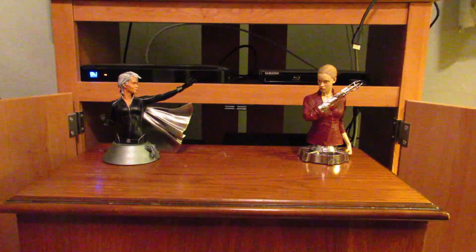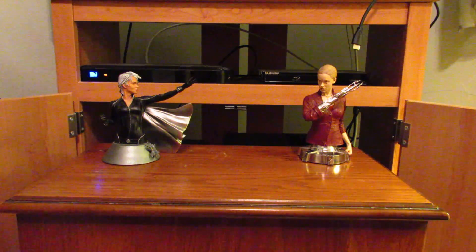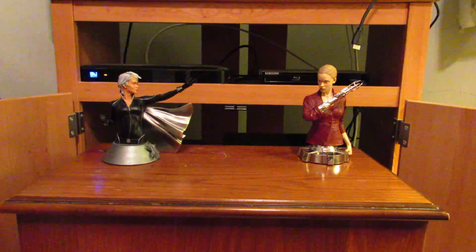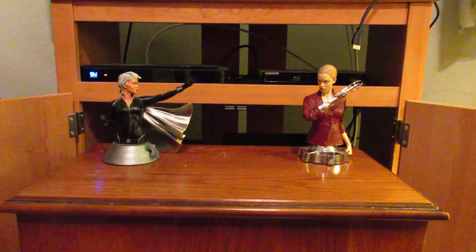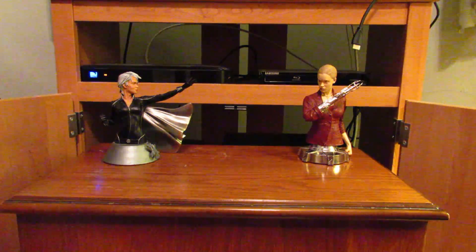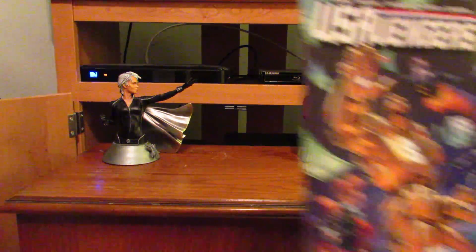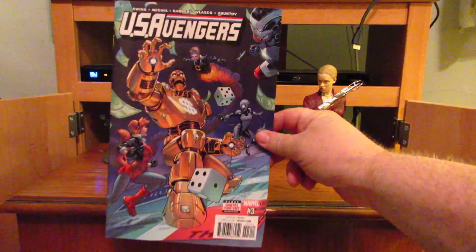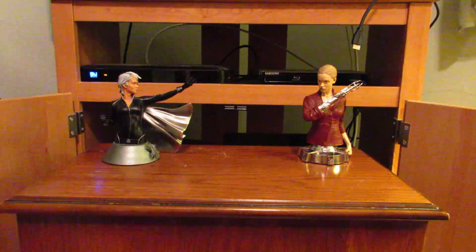Hello, this is my third comic book haul video for February 15th, 2017. I believe I got 17 books this week. To start off is US Avengers number 3.